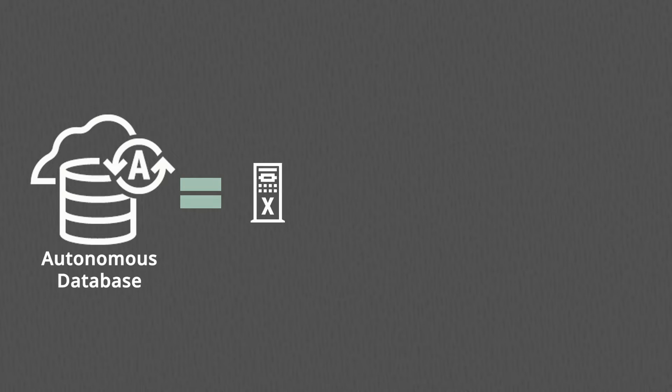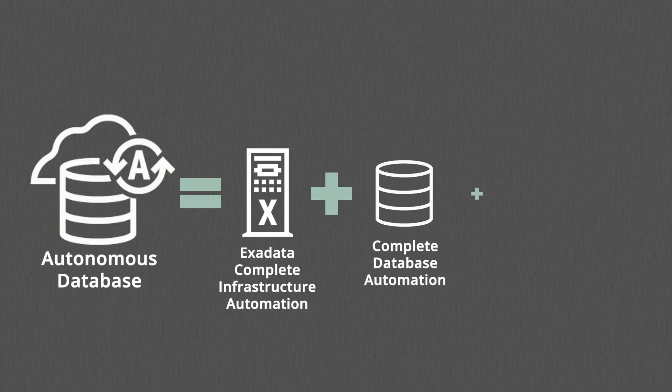On top of Exadata System, Autonomous Database Service brings all the benefits of Exadata along with the automation that removes mundane database patching and operational activities so that customers can really focus on developing their applications. Customers can also use auto-provisioning and auto-tuning features of Autonomous Database to right-size their database on the fly.